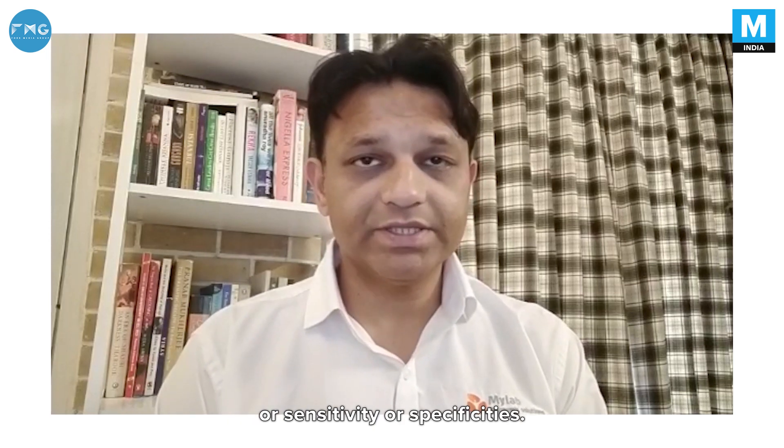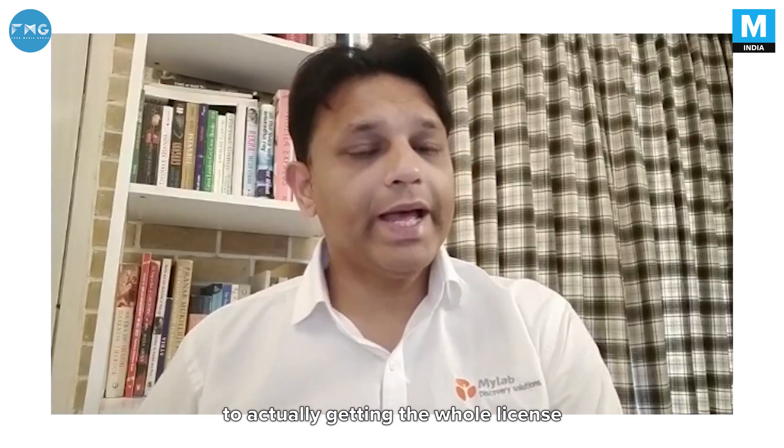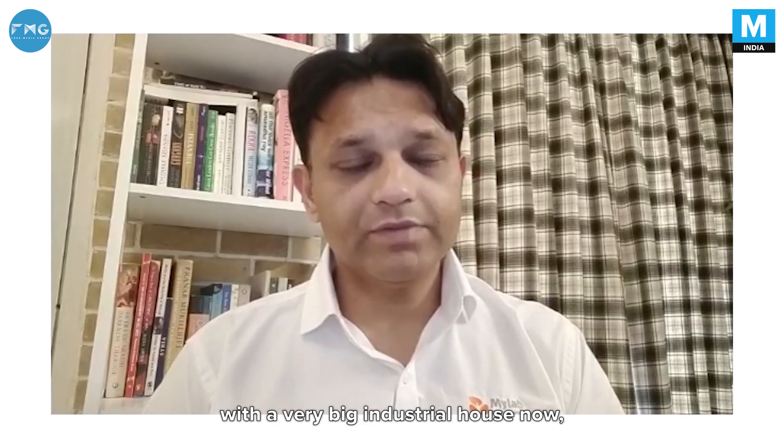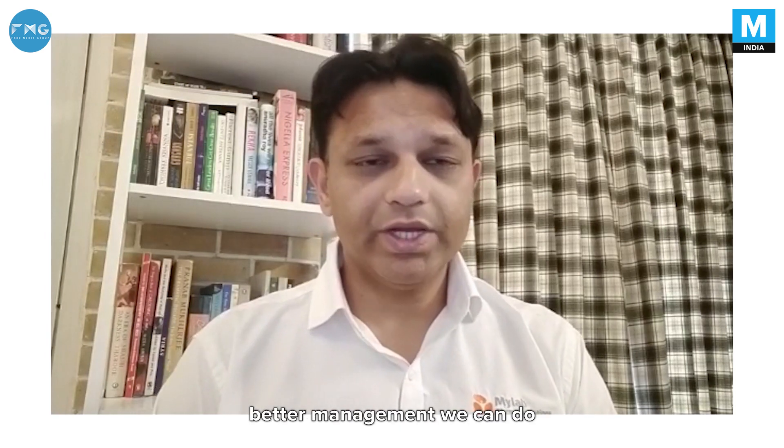We have a research team of eight to ten people and they got into it. We had to rely on synthetic RNA material to develop the right sensitivity and specificity — that was one major challenge we faced, and that's how we prepared the first kit. We took about six weeks from the time we came to know about the particular genome to actually getting a license to commercially sell the kit. We are confident, and we have also partnered with a very big industrial house to scale up production. This was important because there's a huge demand — the more testing we do, the better management we can achieve of this disease.